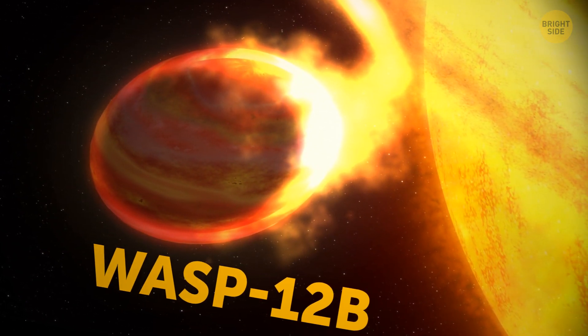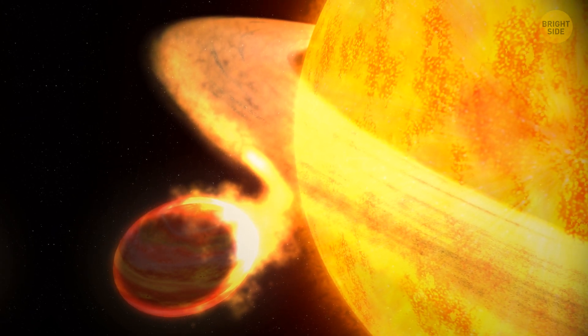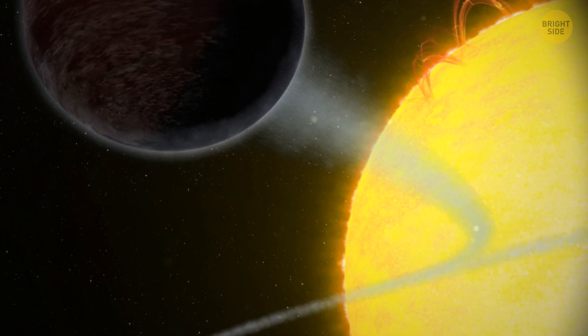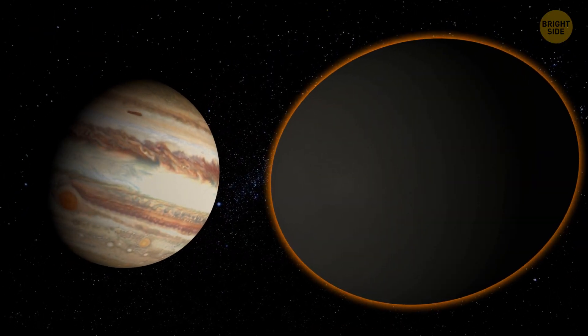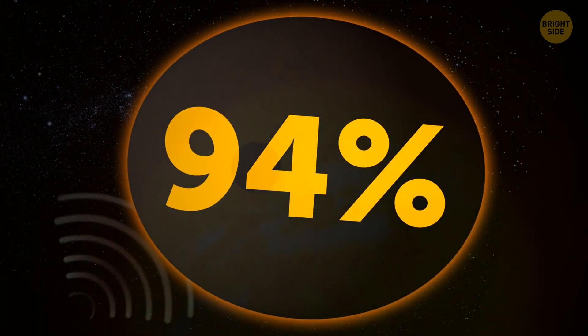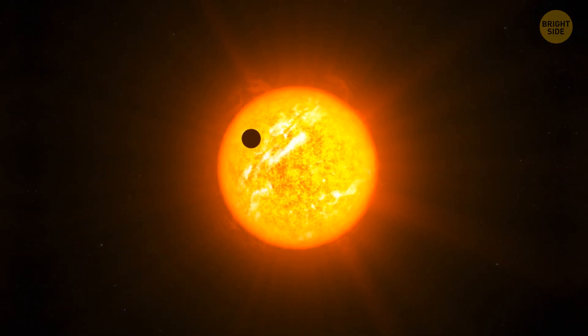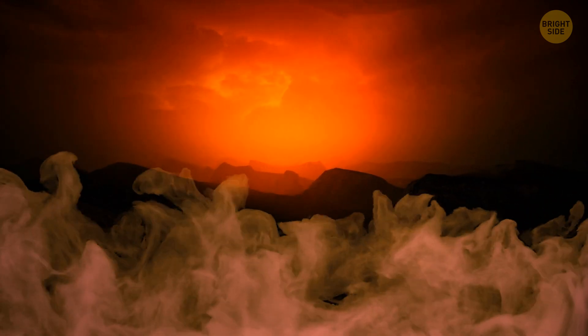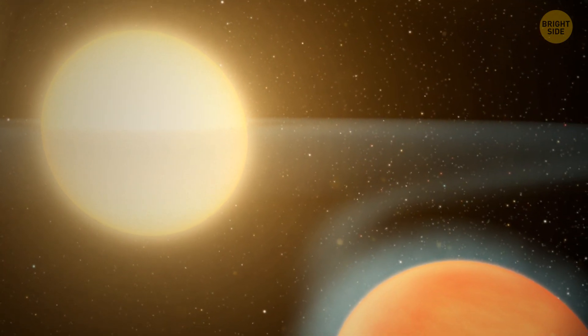An exoplanet called WASP-12b munches on the light coming from its star — it's one of the darkest worlds known, because its day side consumes light rather than reflects it back into space. The egg-shaped planet is giant, twice the size of Jupiter, and it traps more than 94% of the light that reaches its atmosphere. This likely drives surface temperatures up to 4,600 degrees Fahrenheit. The night side is a mere 2,200 degrees Fahrenheit, and the temperature difference makes water vapor and clouds gather above the surface, with swirls of material from the superheated atmosphere occasionally spilling onto its star.